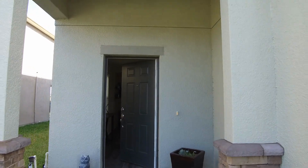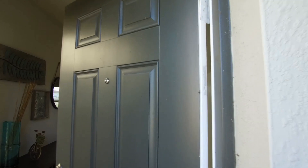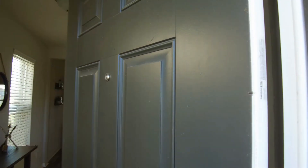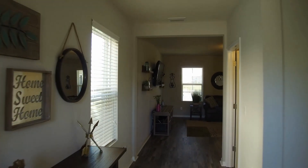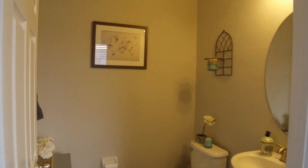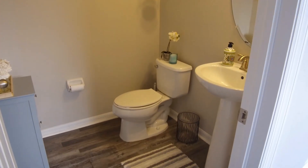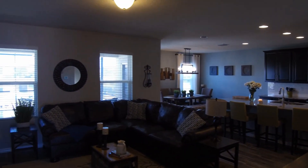This home comes with blinds and ceiling fans throughout. It has wood, tile, and carpet flooring. As you come into the home, just to the right is the service door to the garage, and just beyond that is the half bath. As we come through, we come into this large living room, kitchen, and dining room area.